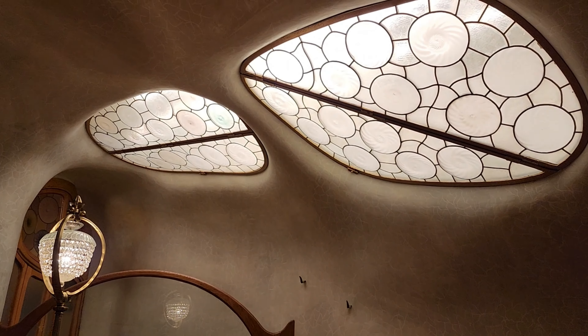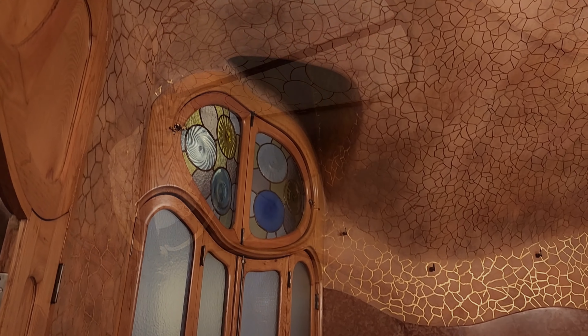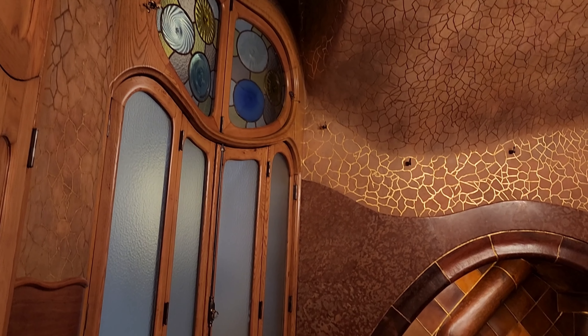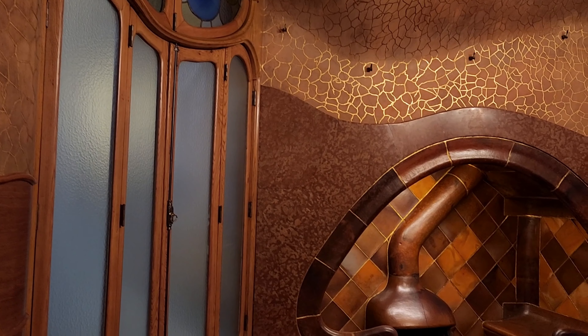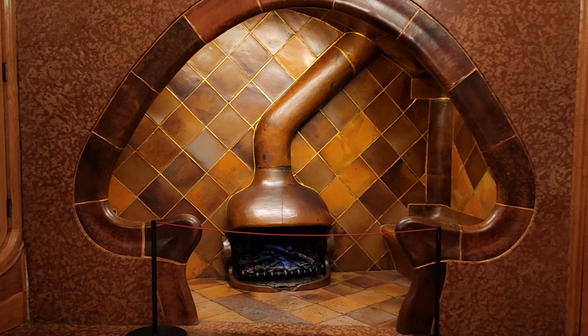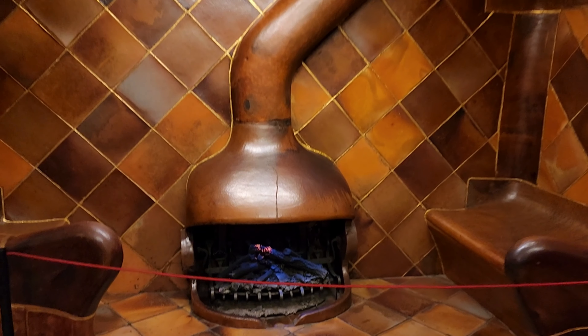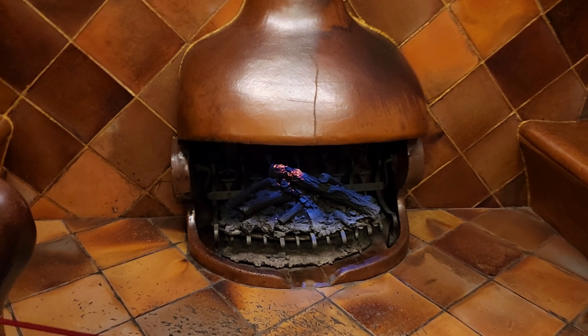But once you get up to the first floor, you can really appreciate the attention to detail that Gaudí put into his designs. This built-in fireplace nook made us wish we could cuddle up by the fire on a cold night — yeah, with some marshmallows.